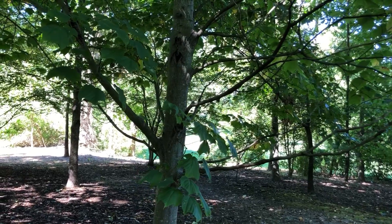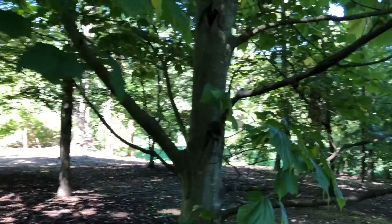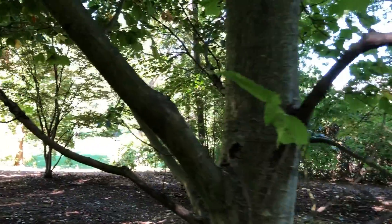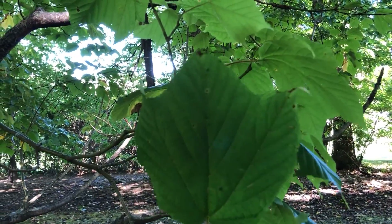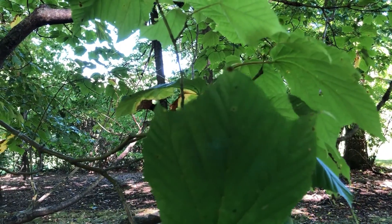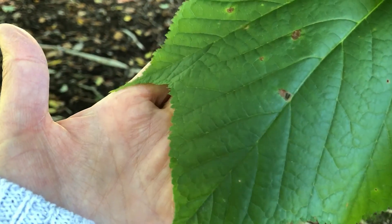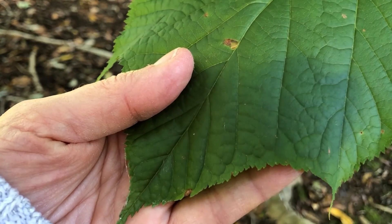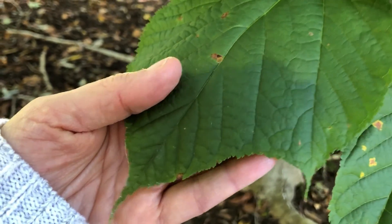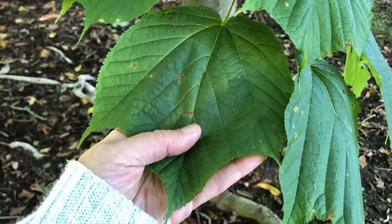Striped maple is generally smaller than most of our native maples, though this is actually a rather large specimen. It's not a timber species because of its typically small size. You can see here the leaves are three-lobed — very rarely will they get fifth lobes down at the base. The leaves are finely serrated all along the leaf margins and it's very typically in this kind of goose-footed shape.